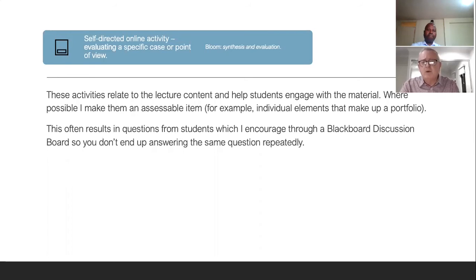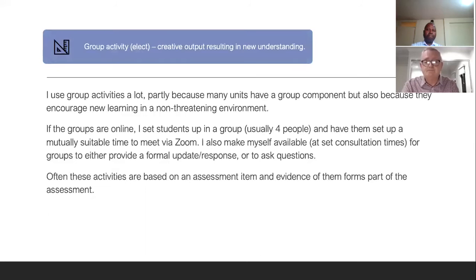To make sure students actually worked with that self-directed material, I included some assessment — an assessable item based on that material, either something to do with a portfolio or sometimes a quiz that had to be completed by a certain time. This process often resulted in many more questions than I would have had in a normal live situation. And the last chunk was group activities — many of my units have a group component anyway, but even where there was none, getting group discussions going and setting tasks based on those discussions actually helped both engagement and the assimilation of knowledge in the particular area.